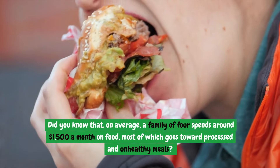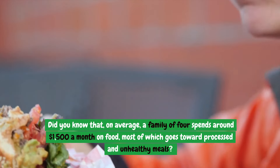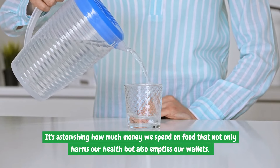Did you know that, on average, a family of four spends around $1,500 a month on food, most of which goes toward processed and unhealthy meals? It's astonishing how much money we spend on food that not only harms our health but also empties our wallets.